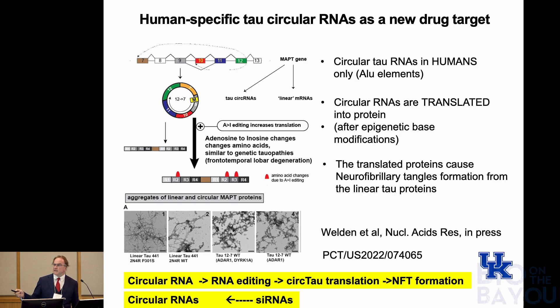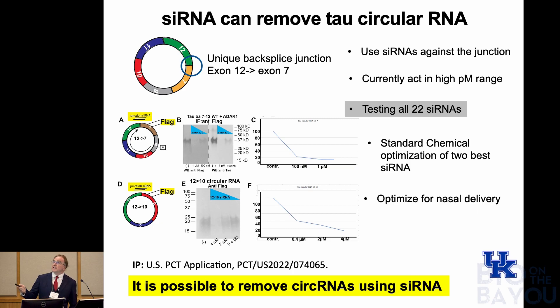Our model for Alzheimer's is: these circular RNAs undergo RNA editing after an insult, you get translation of the circular RNAs, and then you get NFT formation that leads to loss of neurons — starting in a certain brain area and spreading throughout the brain. Therapy based on this model is straightforward: you make siRNA against these circular RNAs, targeting the unique back-splice junction where exon 12 is connected to 7, which happens only in circular RNAs. We tested all 22 siRNAs, found two winners that act in the low picomolar range, and we're now undergoing standard chemical optimization to increase efficacy. We're also optimizing them for nasal delivery. Bottom line: it is possible — and this is not self-evident — to remove circular RNAs using siRNA technology.